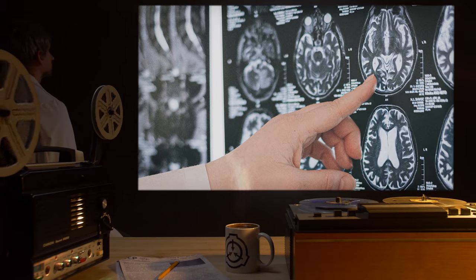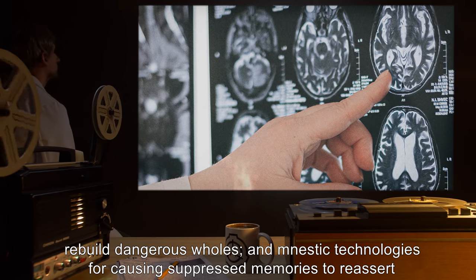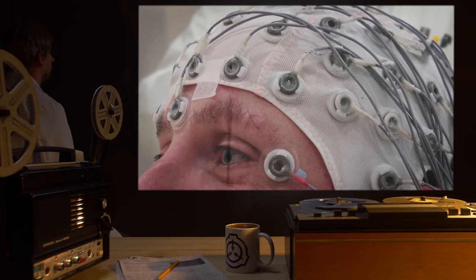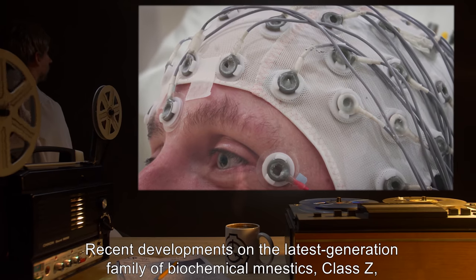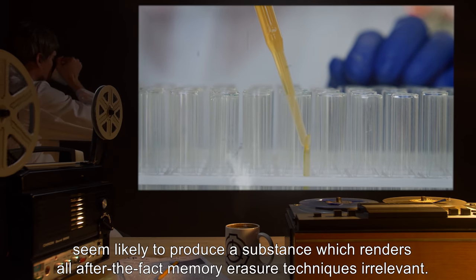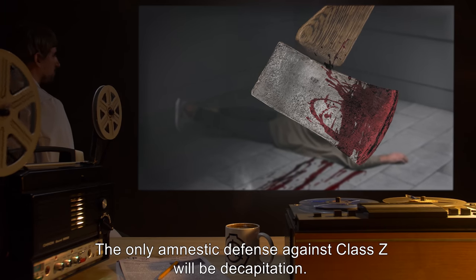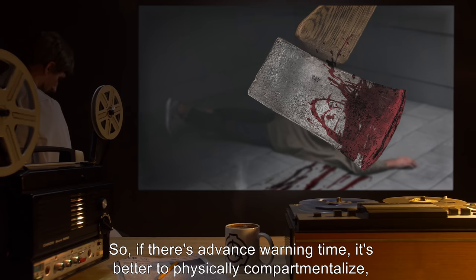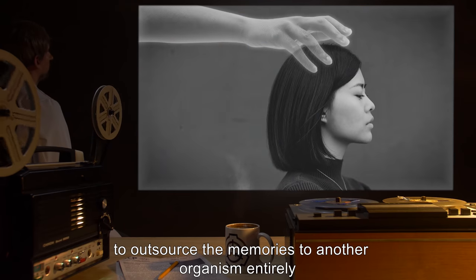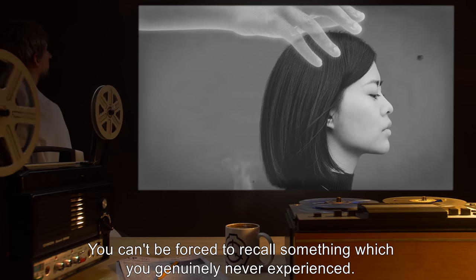Such procedures are imperfect. Memory removal can leave critical fragments behind, occasionally enough for people to rebuild dangerous holes. And nestic technologies for causing suppressed memories to reassert themselves are continually advancing. Recent developments on the latest generation family of biochemical nestics — class Z — seem likely to produce a substance which renders all after-the-fact memory erasure techniques irrelevant. The only amnestic defense against class Z will be decapitation. So if there's advance warning time, it's better to physically compartmentalize, to air-gap, to outsource the memories to another organism entirely, and never let them touch your own mind. You can't be forced to recall something which you genuinely never experienced.